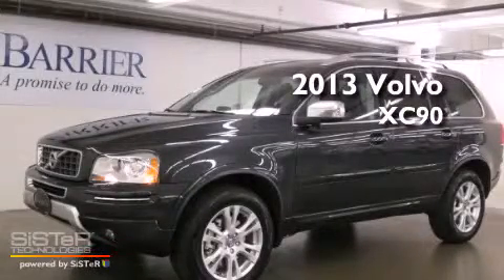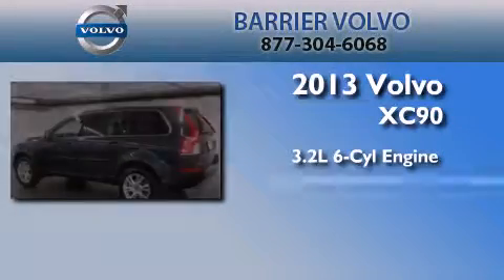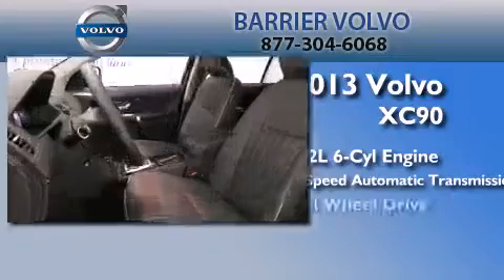This is a brand new 2013 Volvo XC90. It has a 3.2-liter six-cylinder engine, a six-speed automatic transmission, and all-wheel drive.